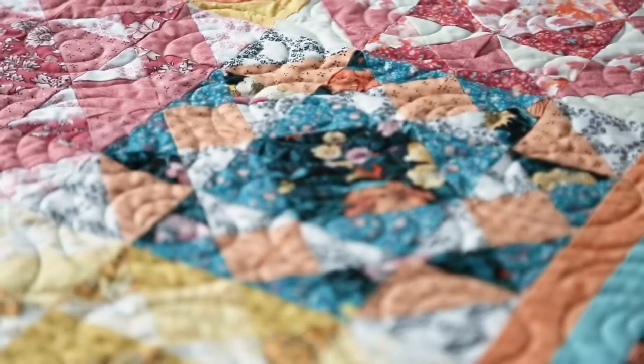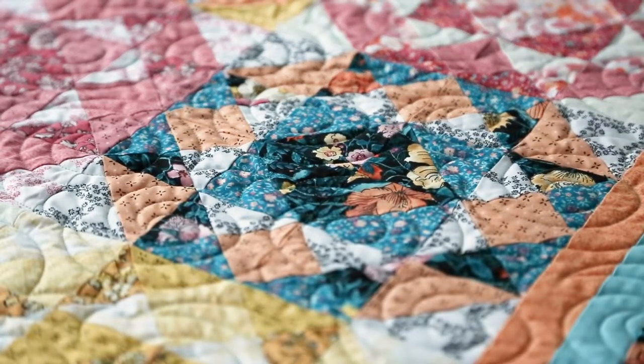Cascade Meadow is printed on Lux, our 100% USA grown cotton. Perfect for super soft heirloom quality projects.